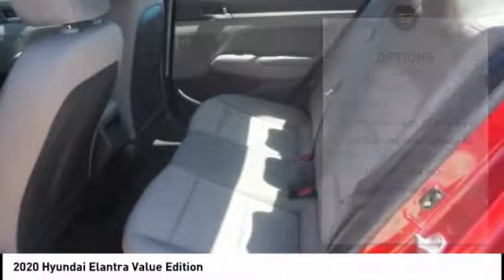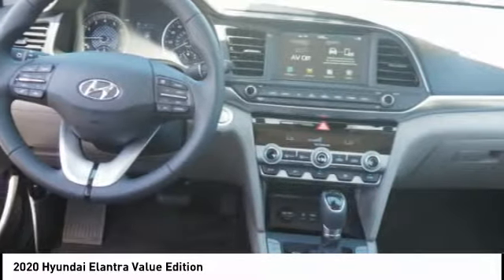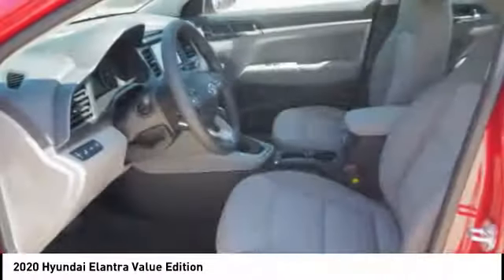Anti-theft security system, remote power door locks, rear view camera, Bluetooth, cruise control.